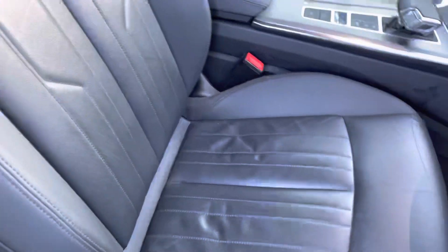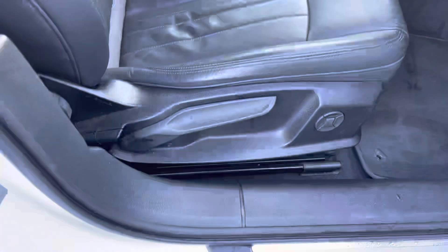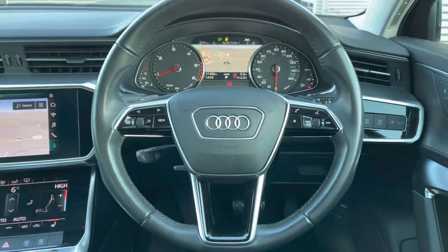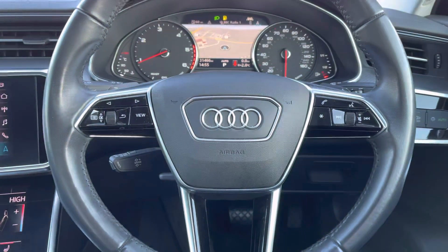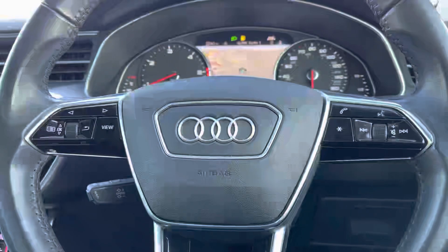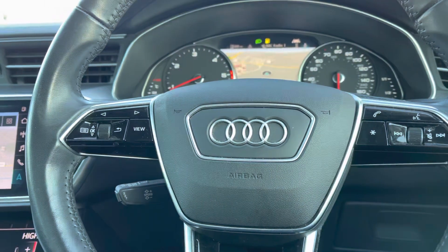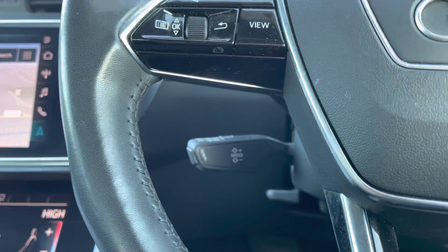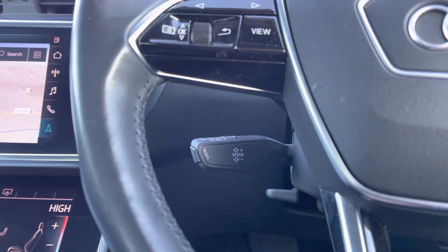The front seats are manually adjustable but do feature the four-way electric lumbar support for additional comfort. The multifunctional steering wheel means that the driver can control the media directly from the wheel. We also have the cruise control system fitted, perfect for long distance or motorway driving.